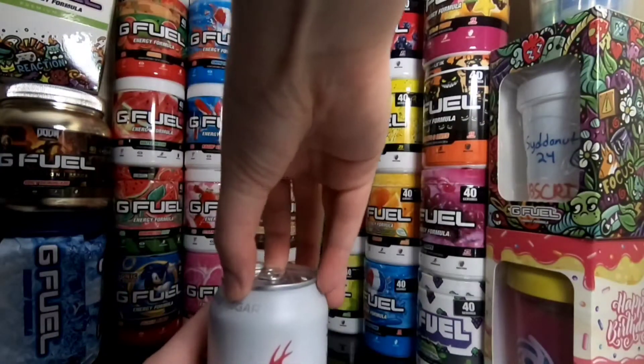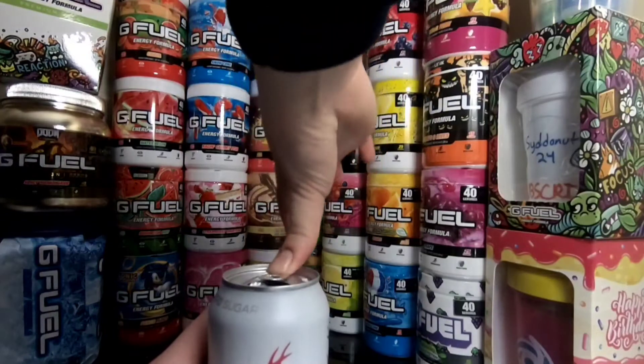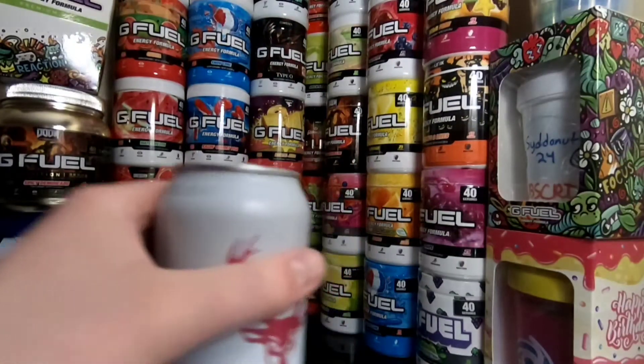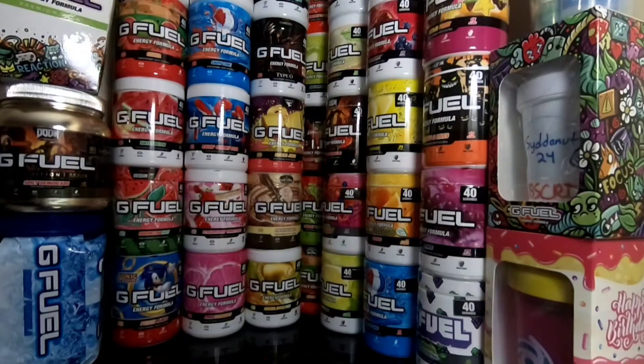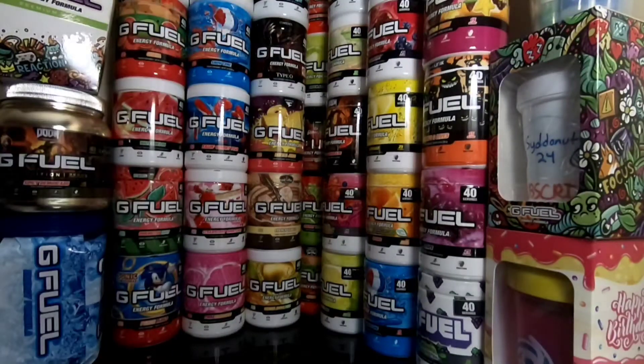Pink lemonade — I think it's going to be good. I like pink lemonade. I like pink lemonade G Fuel, I think it tastes good, so I have high hopes for this. Let's go ahead and give it a smell. It smells pretty good — smells fruity, smells like pink lemonade. Let's give this a try.